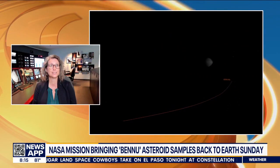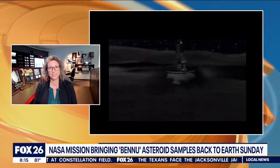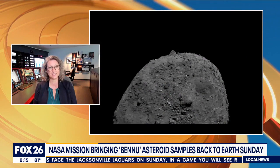So tell us why Bennu was chosen for this mission. Bennu is an example of a carbonaceous asteroid. It's a rubble pile orbiting our sun between the orbits of Earth and Mars. So it's accessible to a mission like Osiris-Rex, which has the objective of going to this asteroid, collecting a pristine sample and returning it to Earth — which will happen this weekend.